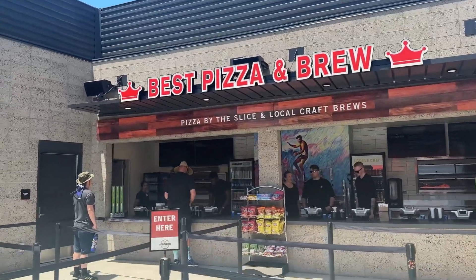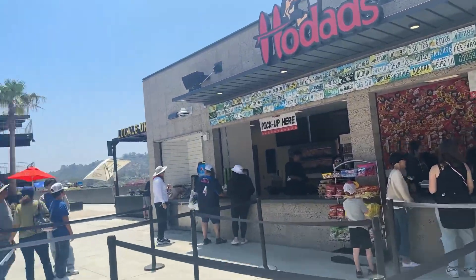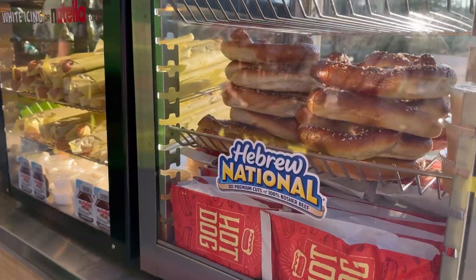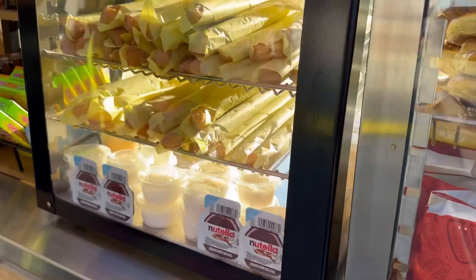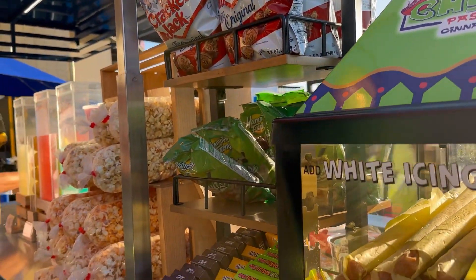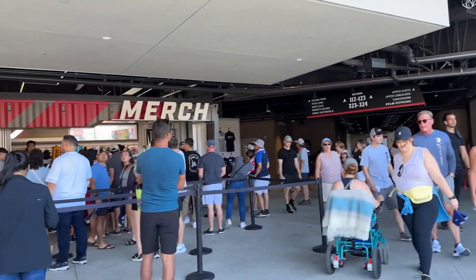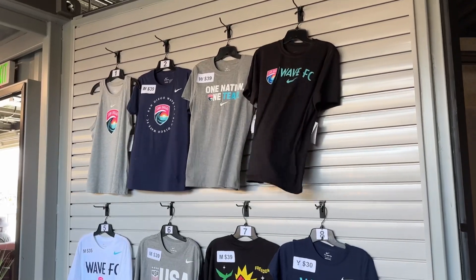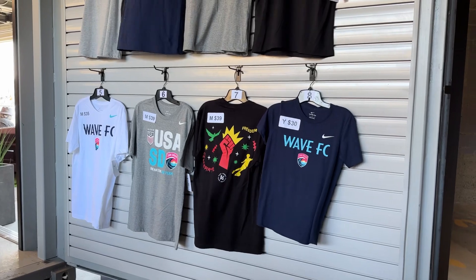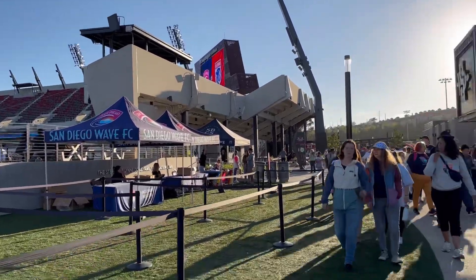Before we headed to find our seats, we went to get food and snacks and check out the rest of the stadium. Since this is our first time at the game, I really love the new stadium. It's been about a year now that they've been playing here. It's really cool — if you're from San Diego, you know they totally tore down Qualcomm Stadium and rebuilt Snapdragon, which is also the home of the Aztecs.